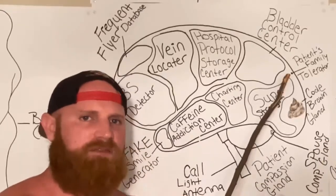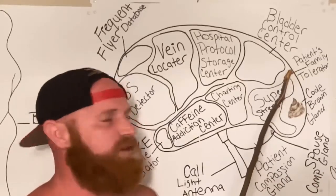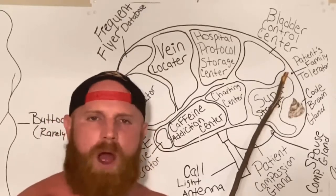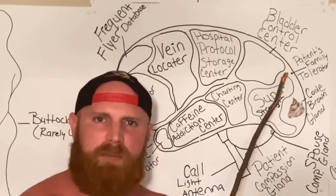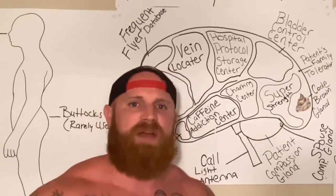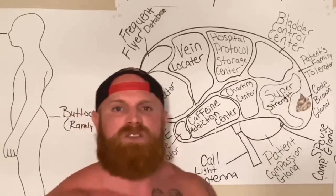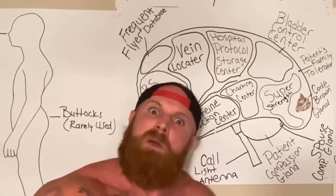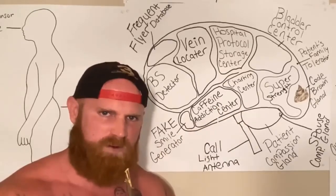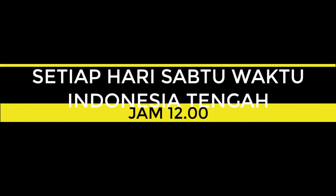Last but not least, this is the Patient Family Tolerator, or the PFT for short. You can see that it is very small, almost microscopical in fact. And this is the reason why nurses have such a hard time tolerating patients' family members. The PFT's only got a five-question limit — once the patient's family member has asked five questions, the old PFT overloads and it sends the nurse into convulsions. And that, ladies and gentlemen, is my presentation of the nurse's brain. I hope you enjoyed it. God bless y'all, I love you.